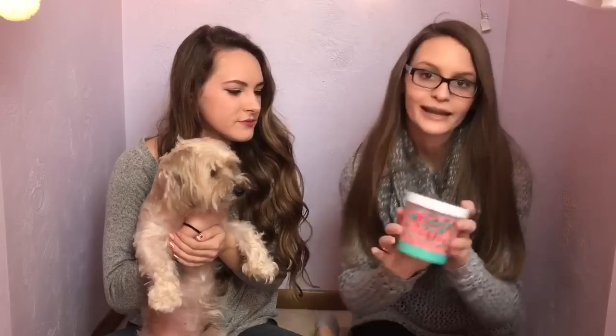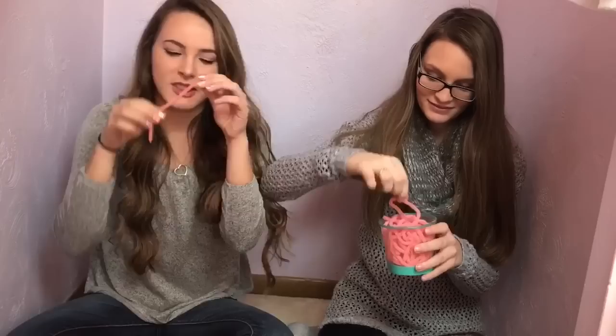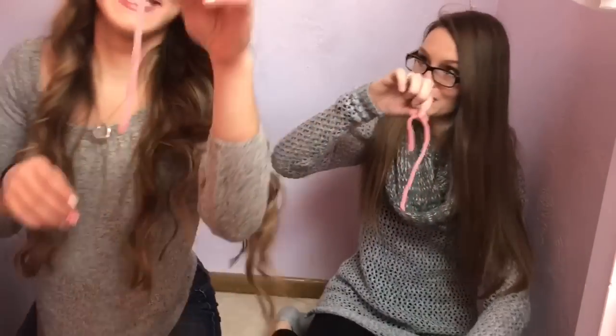The next ones we're going to try are the Sour Power Straws Pink Lemonade. Let's pretend that they're worms. Ready? One, two, three. It does not taste like pink lemonade to me. They're really good, they're really sour. They taste like lemon Coke Zero or something. They do. Honestly guys, this is my least favorite. I would rate it a 4 out of 10. I didn't like those either. I would give them 4.39 out of 10.